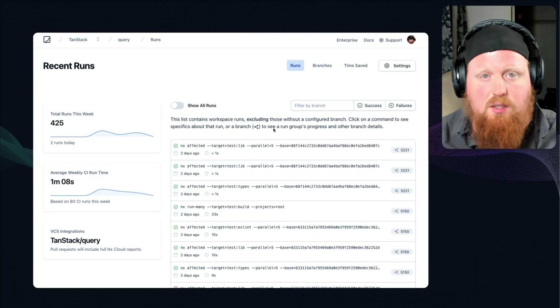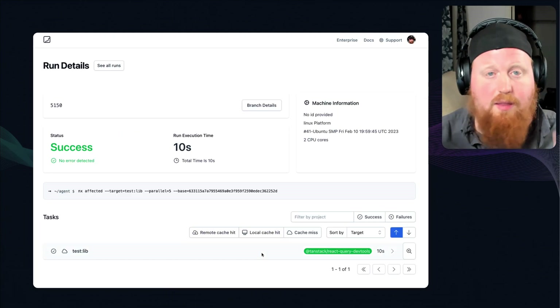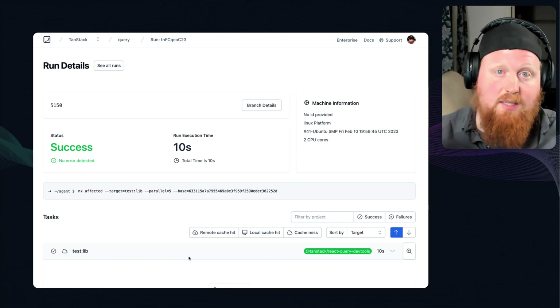With both of these changes in, we're now seeing significantly less time taken on the test command. Like this one here for a PR that Dominic put up — it ended up just having to run one test. So this same CI step that had been taking two minutes and six seconds before now only took 10 seconds in this run.